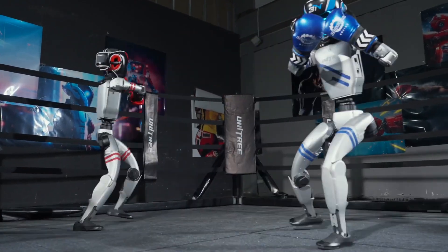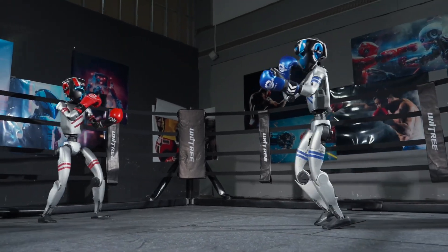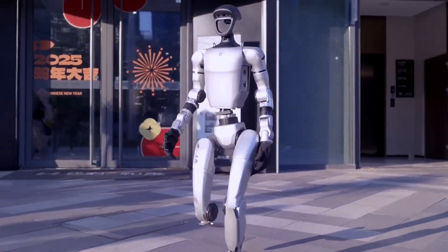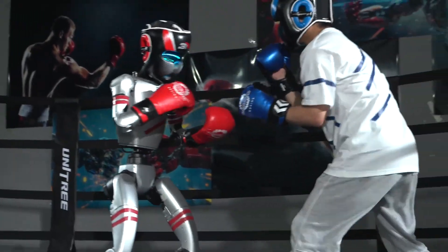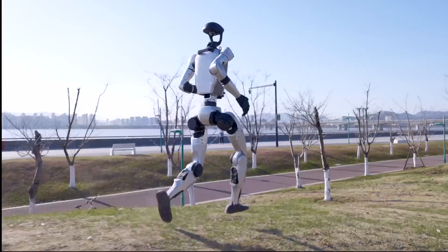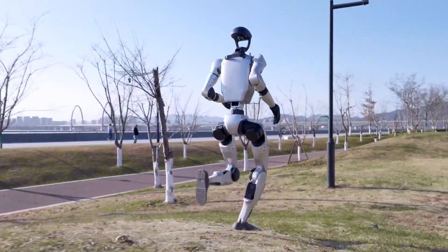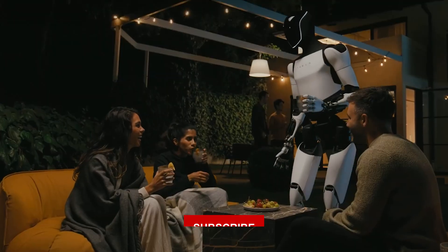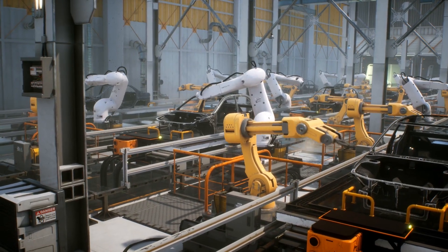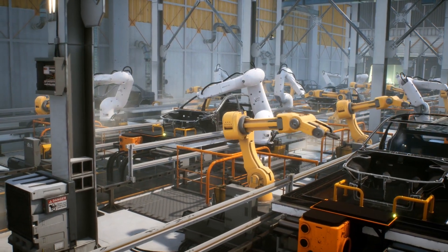Was your instinct right, or did the truth surprise you? Optimus may look clumsy and G1 may seem flashy, but beneath the metal lies a deeper game — trust, control, and the race to automate you. Which one felt more real to you? Drop your pick in the comments and hit subscribe, because next time we go even deeper into the machines reshaping your world.